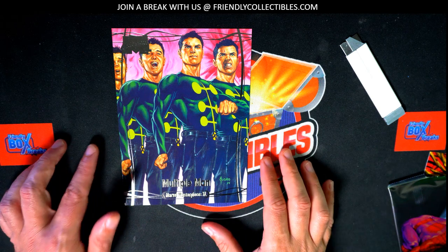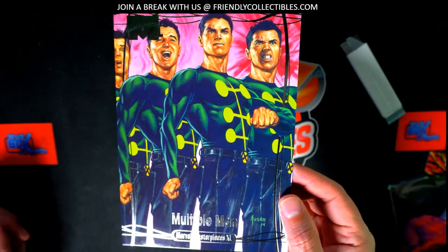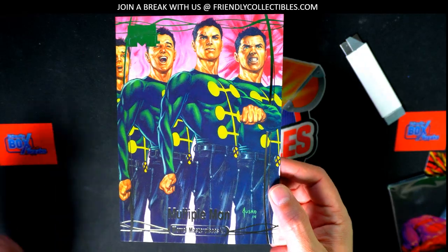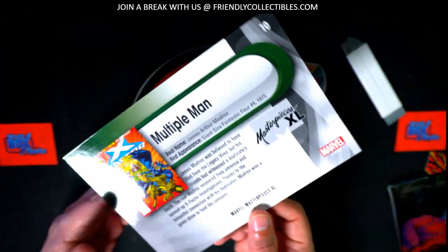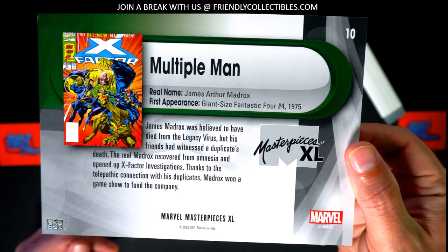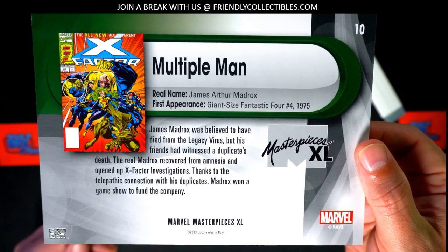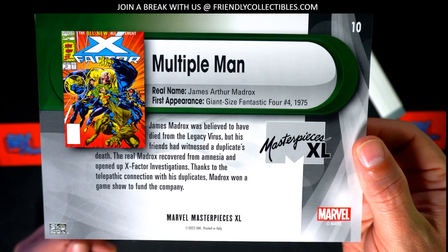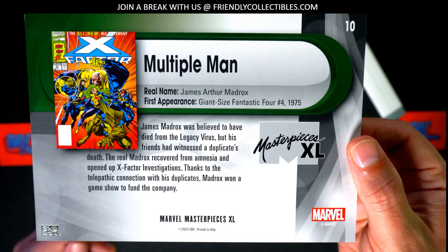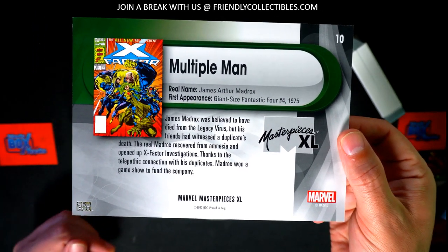The final card in this pack is Multiple Man. His first appearance was in 1975, part of the X Factor story. Nice Multiple Man!